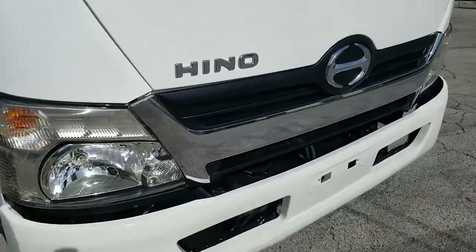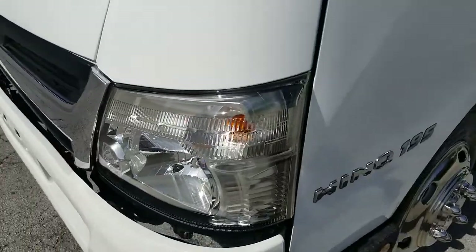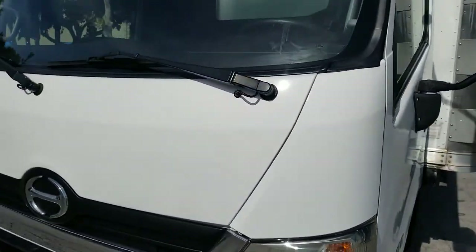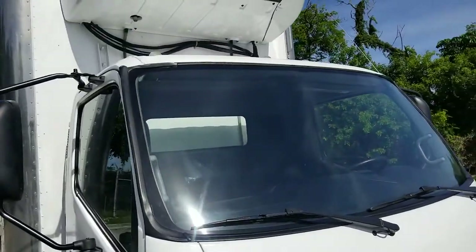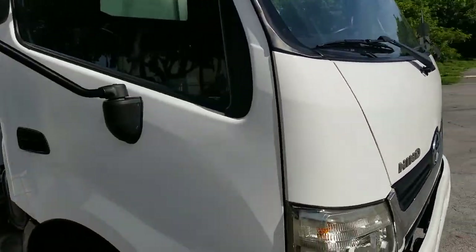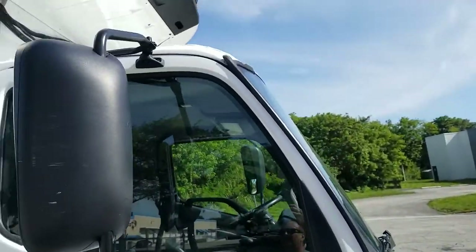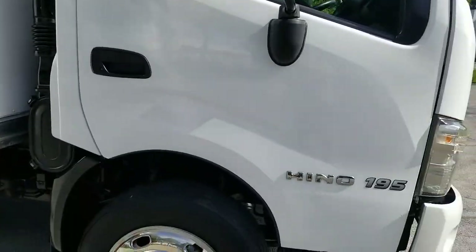Headlamps are in beautiful condition. Take a look at that grille — really nice shape. The other headlamp is also in beautiful shape. This bumper does have a little bit of an imperfection on the paint, but looks good overall. Center panel and side panels look good. Up above, the glass is in beautiful condition. Passenger door is also in beautiful condition, though it does have an imperfection on the paint.